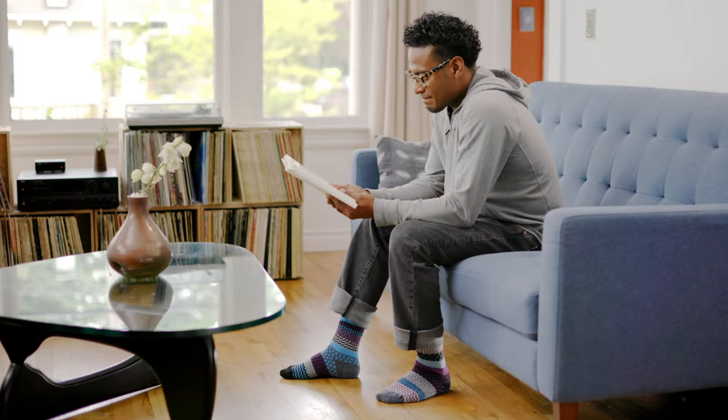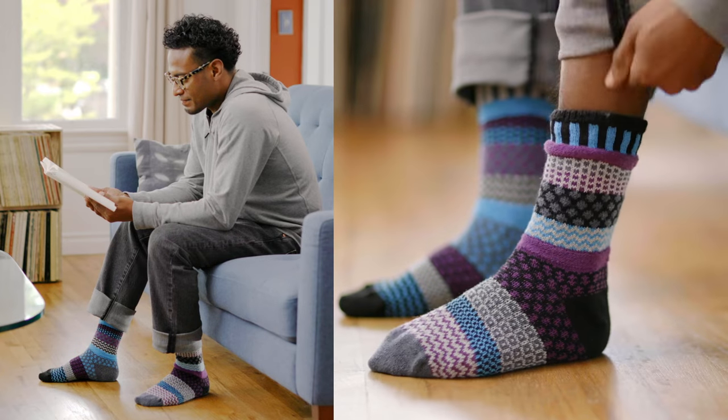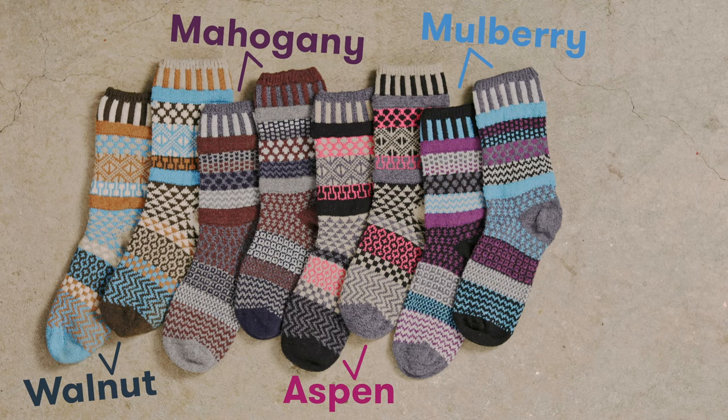Both our wool blend and our cotton socks feature reinforced stitching for a comfortable fit. Our fall lineup of wool blend socks includes walnut, mahogany, aspen, mulberry, and ponderosa.